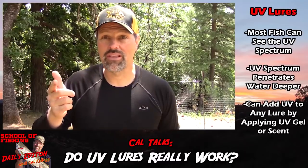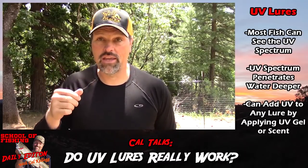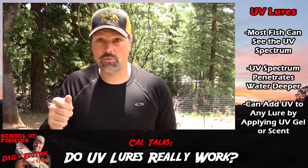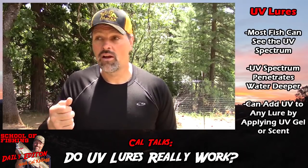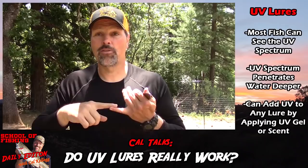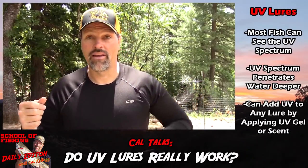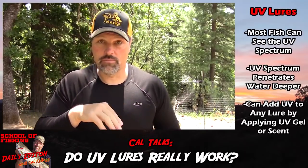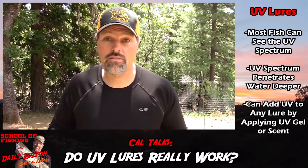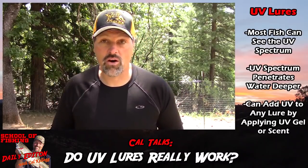Fish use UV detection for feeding during low light conditions, when they're in very deep water where light penetration is minimal, and when the water is murky, muddy, or off color. That doesn't just happen in winter — sometimes the water is murky because of plankton blooms, like the big algae bloom at Lake Shasta or krill blooms in the ocean when you're catching salmon in brown water.